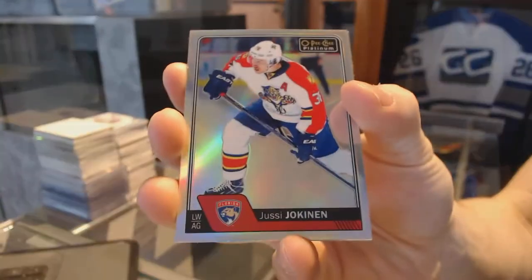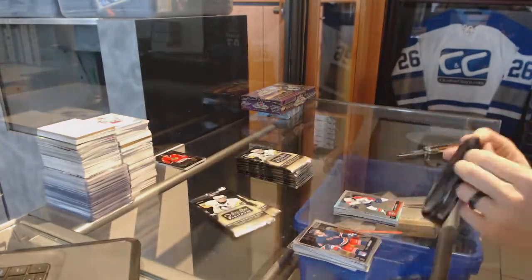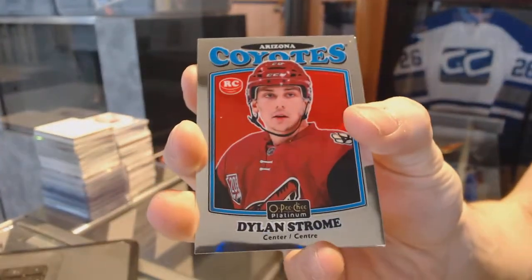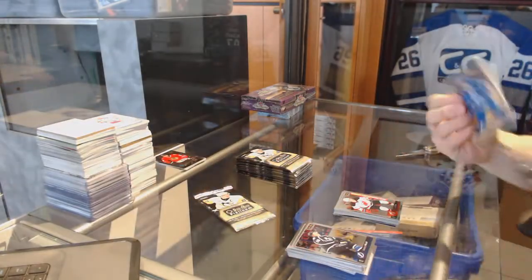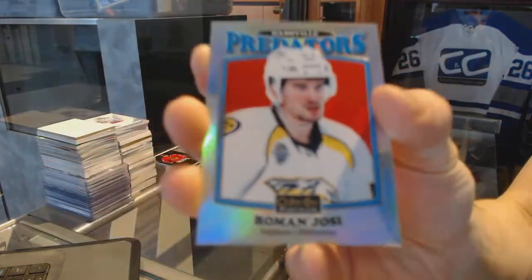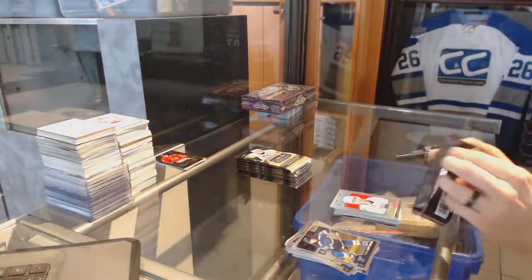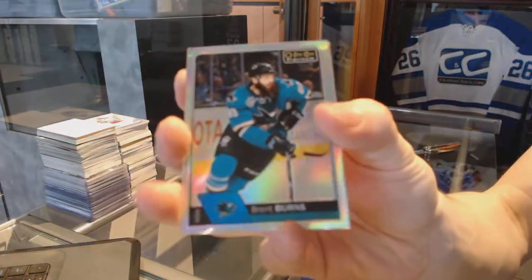Rainbow for the Panthers — UC Jokinen. Retro rookie for the Arizona Coyotes — Dylan Strome. A marquee rookie for the Devils — Pavel Zakic. Retro rainbow for the Nashville Predators — Roman Yossi. Rainbow for the Sharks — Brent Burns.